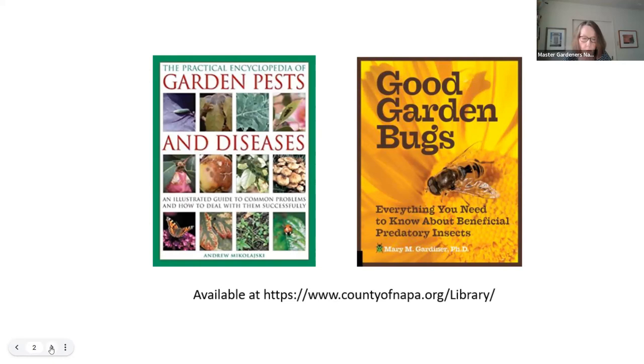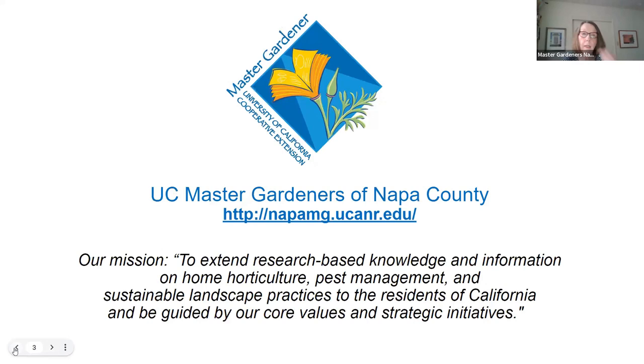Just a reminder to mute yourself and turn off your videos. We have a few more housekeeping items. We'd like to talk about the UC Master Gardeners — who we are and what we do. We are volunteers, trained and certified by the University of California. We are non-paid educators offering the latest research-based information on home horticulture, integrated pest management, water conservation, and sustainable landscaping. You can find us throughout the community — through the Napa County Library, Fuller Park Rose Garden, Fuller Park Tree Walks, Las Flores Learning Garden, Farmers Market, the Help Desk, and our monthly workshops such as Food Forum.